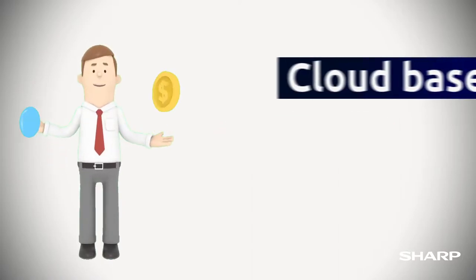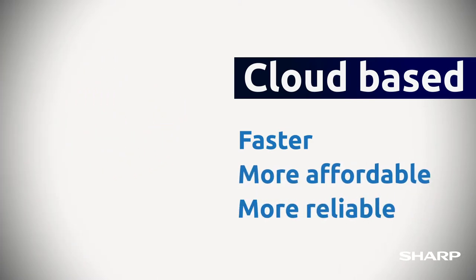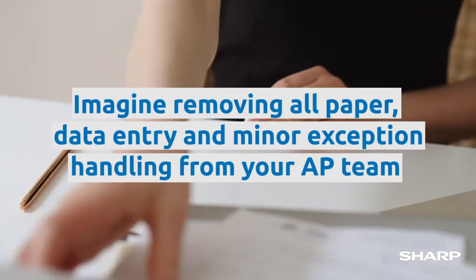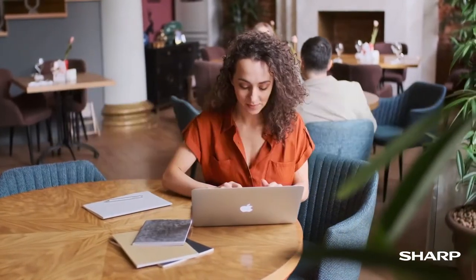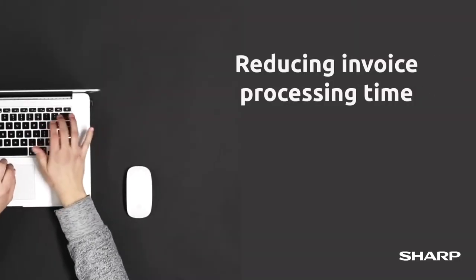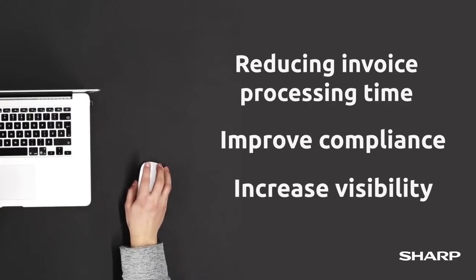PlusOne is cloud-based and offers a faster, more affordable, and reliable alternative to your current paper-based workflow. Imagine removing all paper, data entry, and minor exception handling from your AP team and the time you'll gain as a result. Reduce invoice processing time, improve compliance, and increase visibility of all accounts payable.